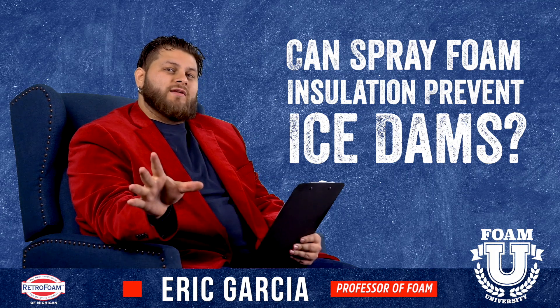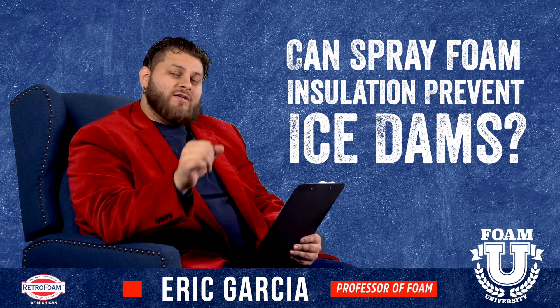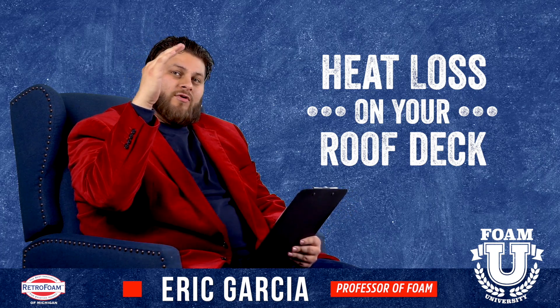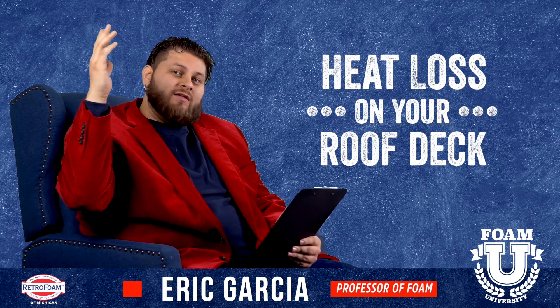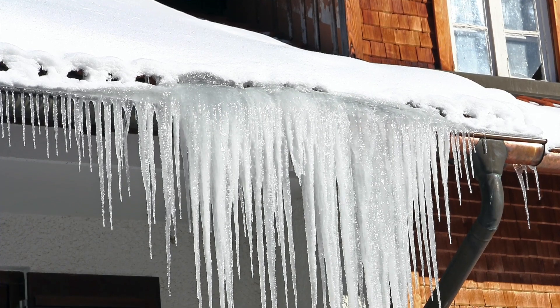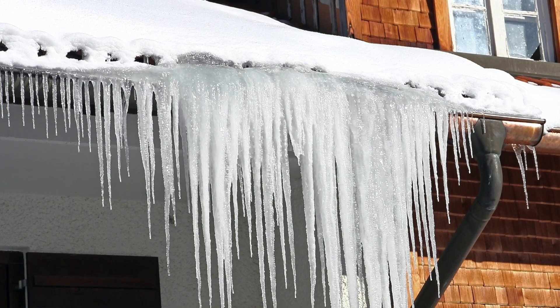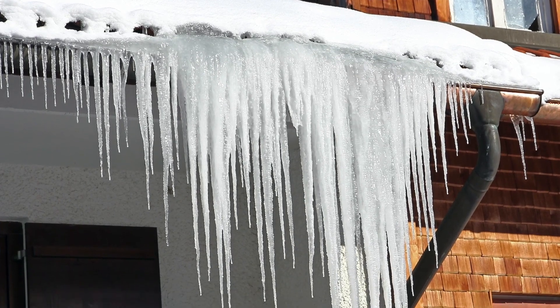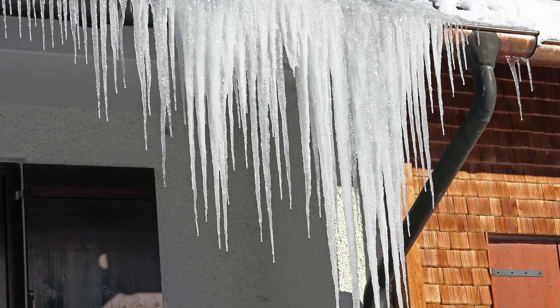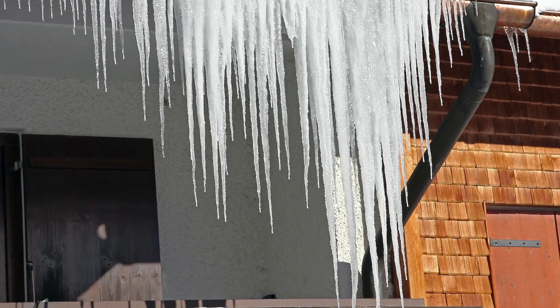Before we get into that, let's talk about what causes an ice dam. Ice dams start from heat loss on your roof deck. What happens is you have heat loss, and then that snow on the roof will melt, run off down to the soffit area, at which point it will refreeze. Once it gets to that cool, open, voided soffit area, it's going to refreeze and build up into ice, and that process continues. That's where you get a big ice dam.